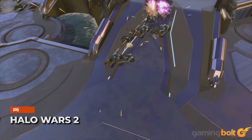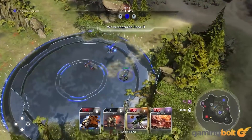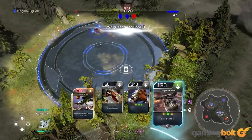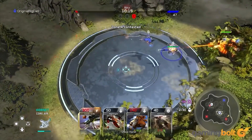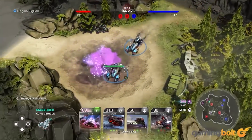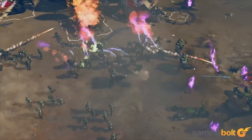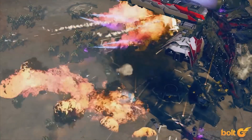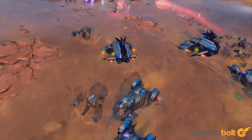With 343 Industries quashing any hopes for a Halo Wars 3, Halo Wars 2 is pretty much it for now. On Xbox One X, the strategy title supported native 4K with HDR, but ran at 30fps — and with difficulty, leading to screen tearing at the time. The game's CPU-driven nature, coupled with the much more powerful Zen 2 CPU in the Xbox Series X, means 60fps at 4K shouldn't be an issue. Further improvements to lighting and detail wouldn't hurt either.